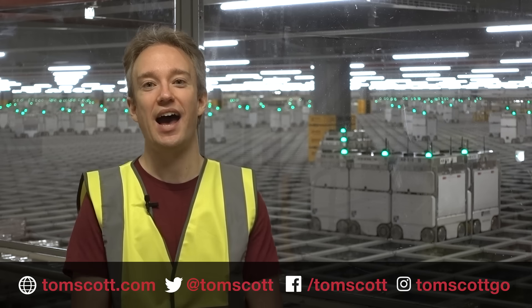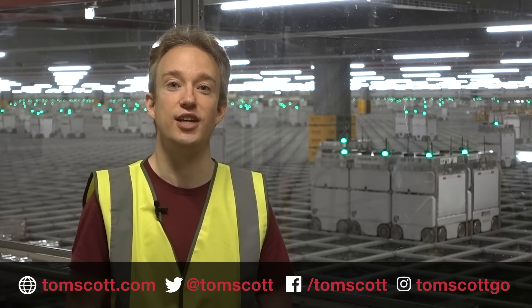Thank you so much to everyone here at Ocado. There is a link to them and more about their technology in the description.